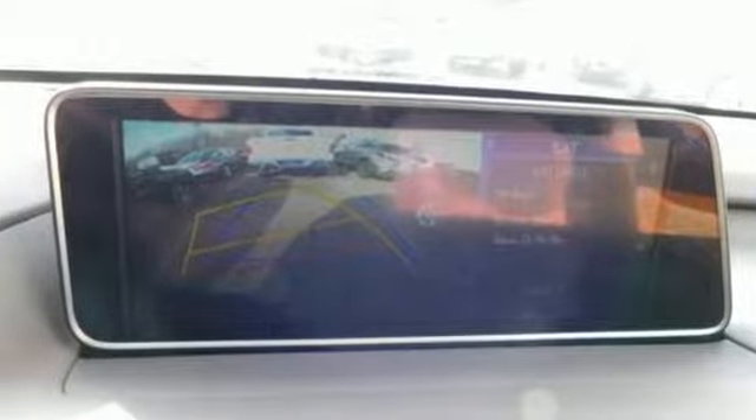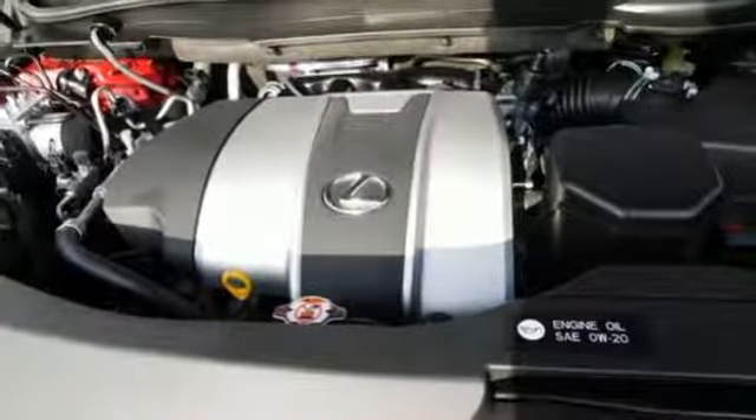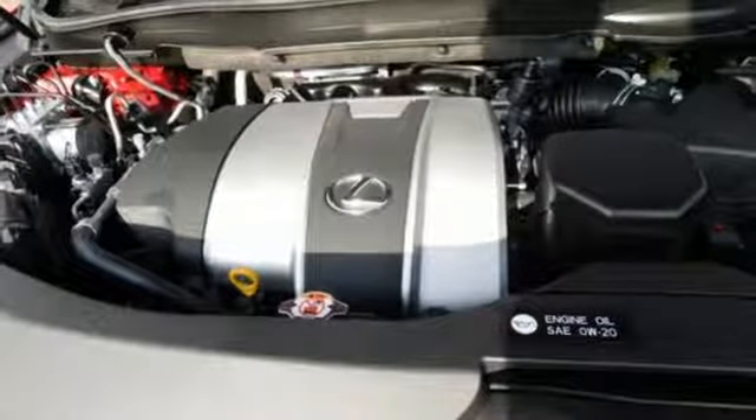V6 engine, gas pressurized shocks, streaming audio, power heated mirrors, dual zone climate control, autonomous cruise control, external memory control, doors and push button start proximity key.